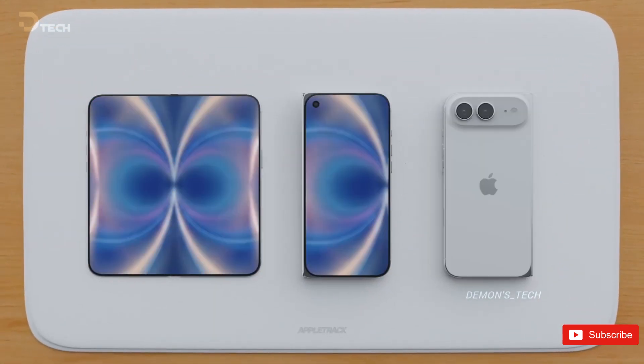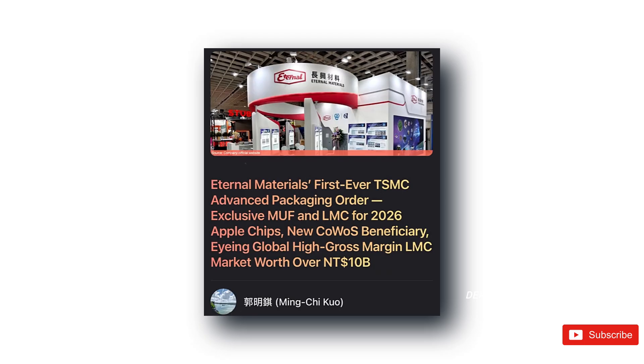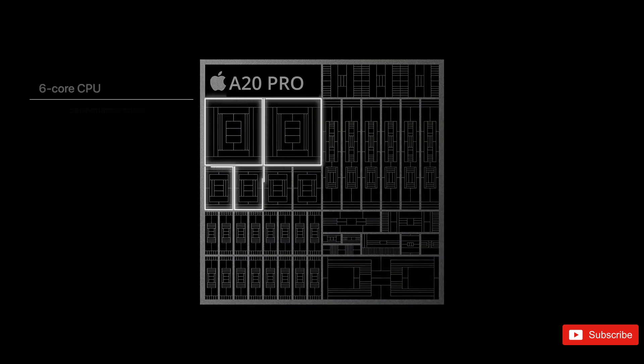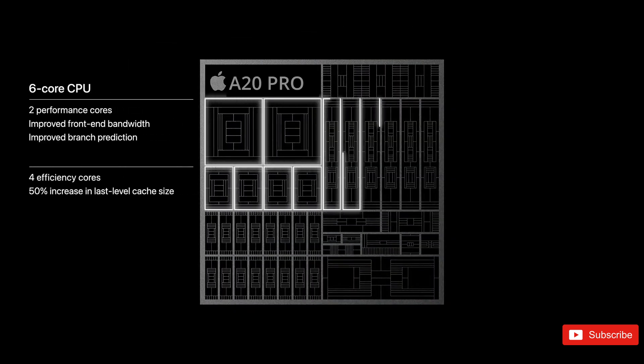On paper, this sounds incredible — smaller process, more power, better efficiency, cooler temperatures, and the usual Apple flex of being ahead of the industry. But making chips this advanced isn't just difficult, it's insanely expensive.